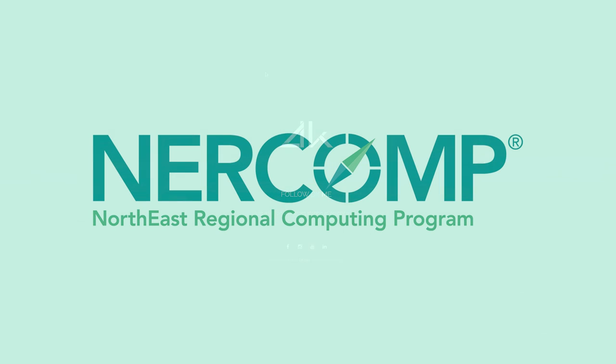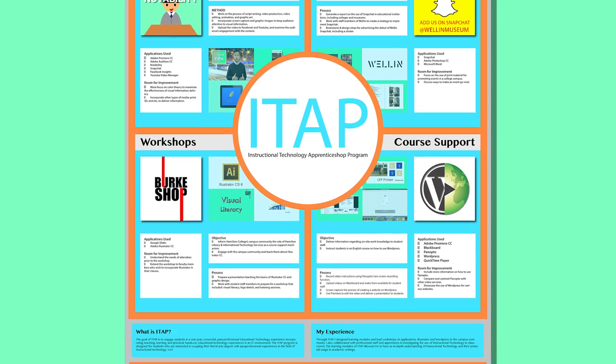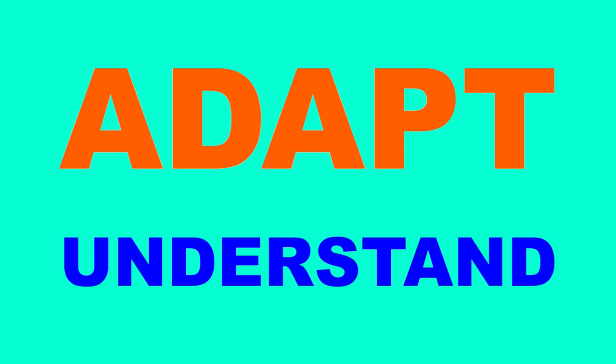After a year of hard work, I presented at NERDCOM, the Northeast Regional Computing Program. Through this conference, I was able to connect with professionals of various fields and present my poster that summarized the entire year of the apprenticeship program. Through the program, I learned that the goal of instructional technology is to adapt to technology and understand its role in education.